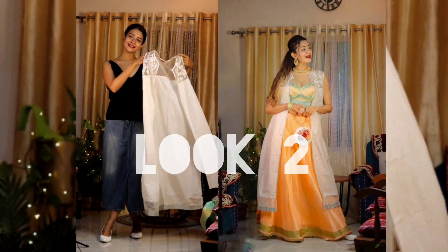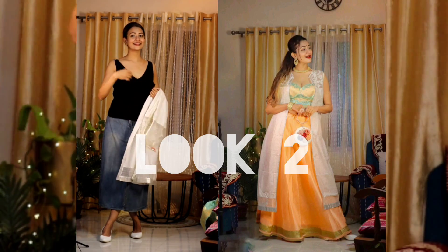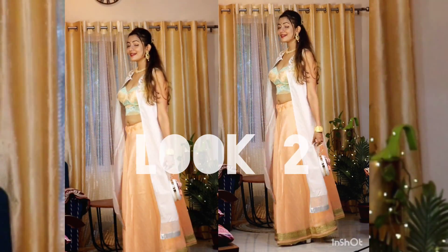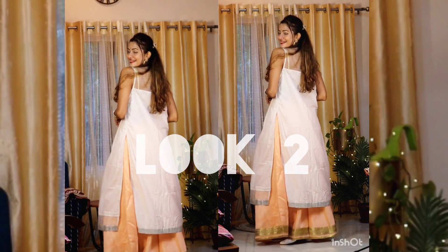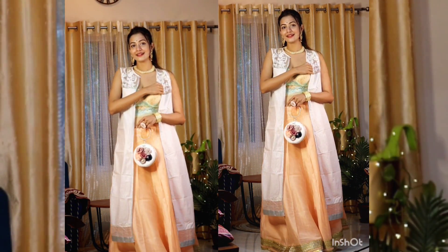For look two, I planned to style the same bra-let, but this time with a shrug that I got from W. I'll try to link everything down for you guys. This look I'm also really loving — instead of a dupatta, I added this shrug.